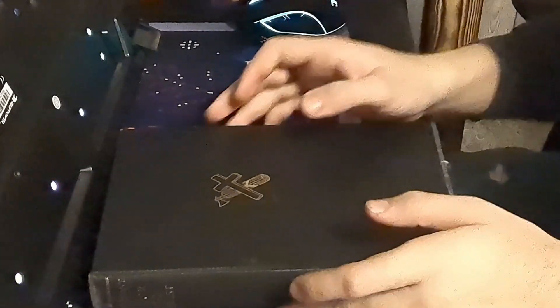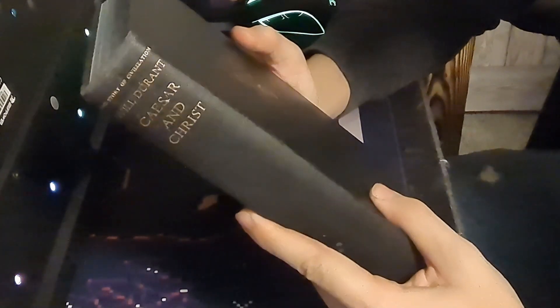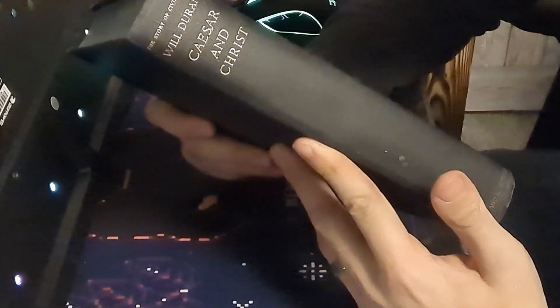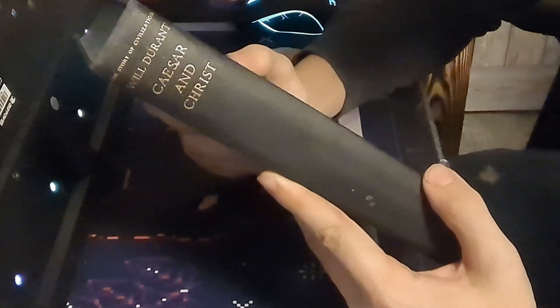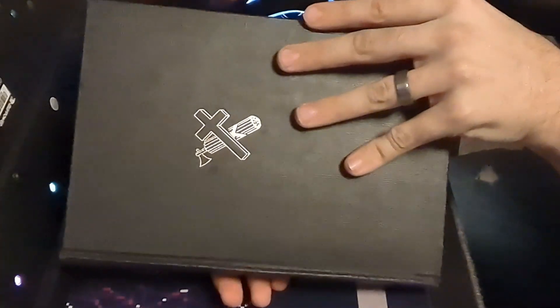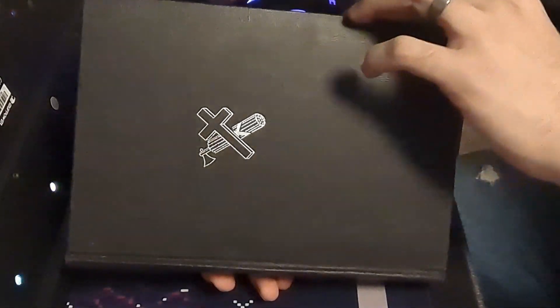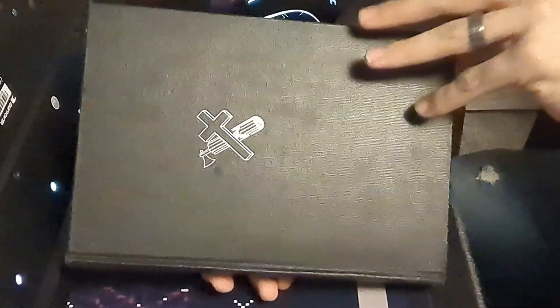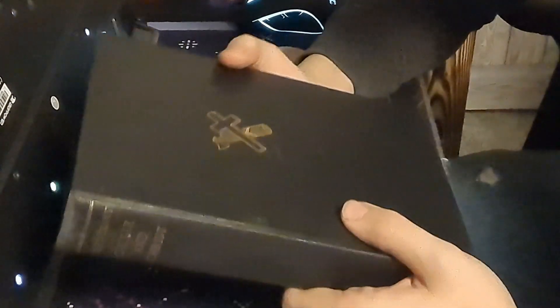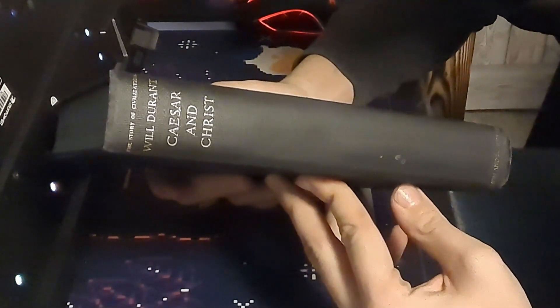Okay guys, we're going to dive right into it. I'm just going to do these in order from youngest to oldest, and this is the youngest one I have. So this is actually part of a series, the Civilization series by Will Durant. This is the third volume, Caesar and Christ. This is actually the only one I have that is this earlier print — all the other ones are a later edition, so they were printed in the 50s. This one was printed in 1944. So it is the youngest one I have. It's been an antique book for about five years now.